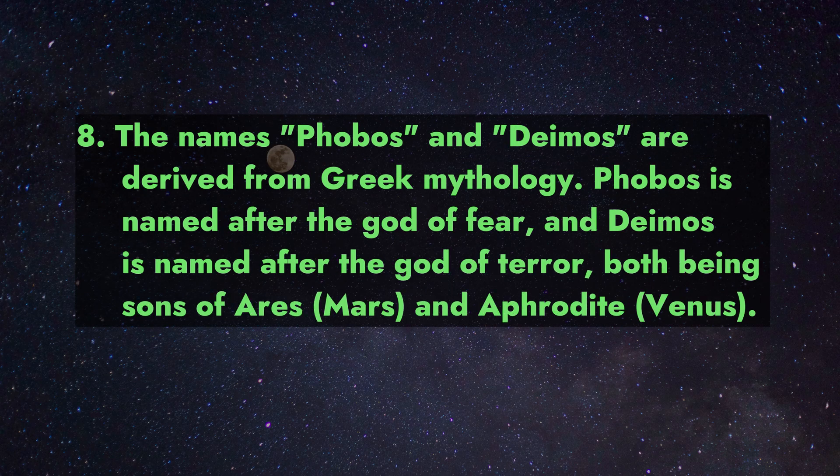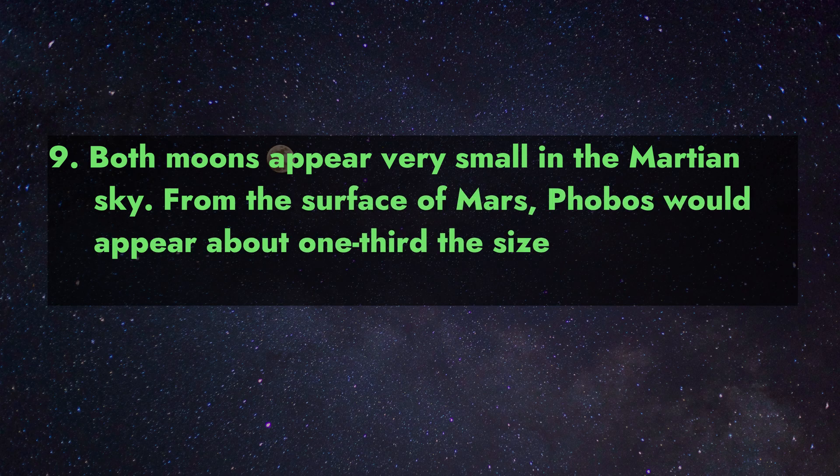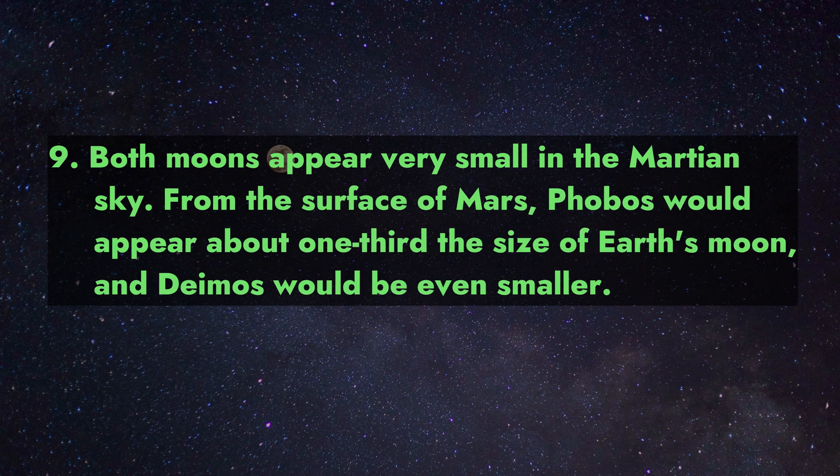Fact 8: The names Phobos and Deimos are derived from Greek mythology. Phobos is named after the god of fear, and Deimos is named after the god of terror — both being sons of Ares (Mars) and Aphrodite (Venus).